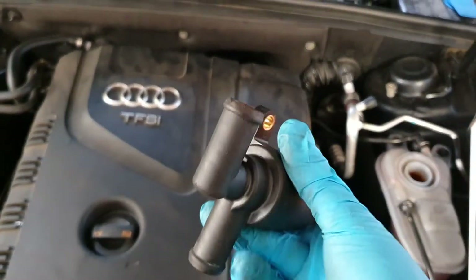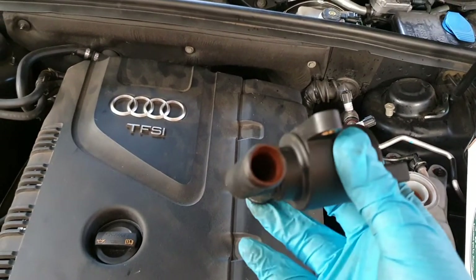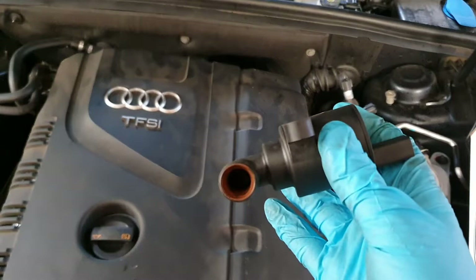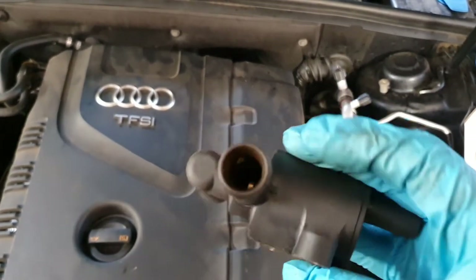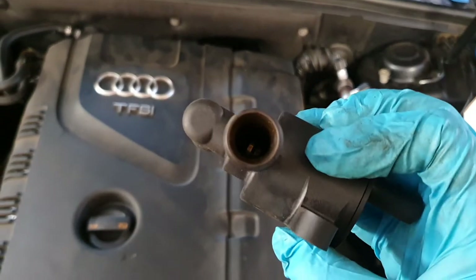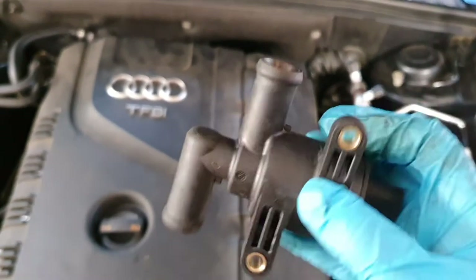These valves, when they're not used in the summer, I think they just seize — especially when you drain the coolant to change the pump. So that's my story, hope it helps someone. Ciao!